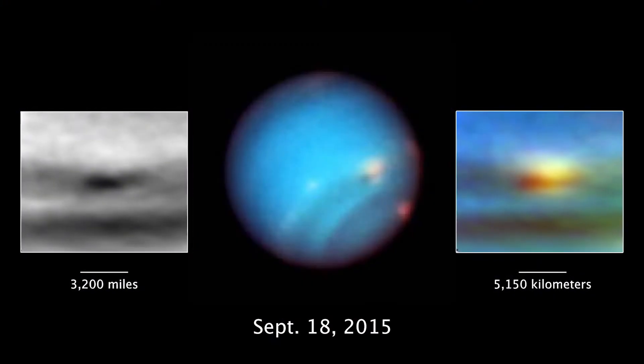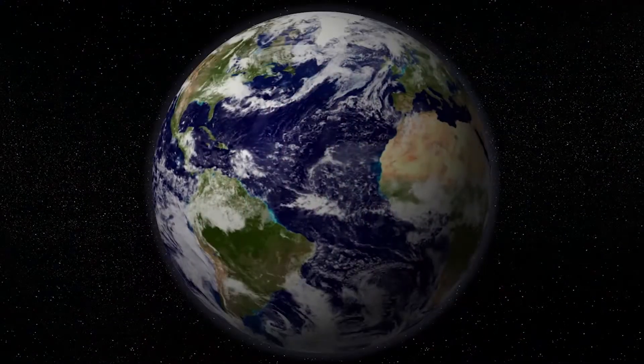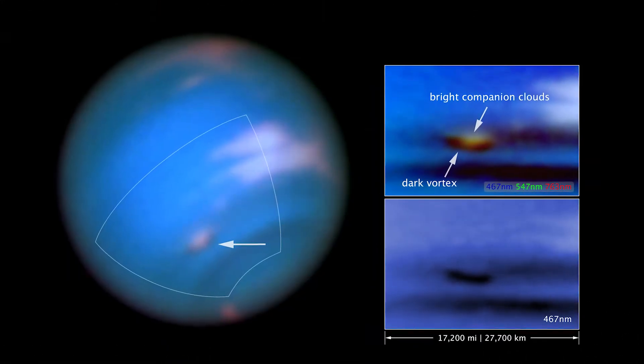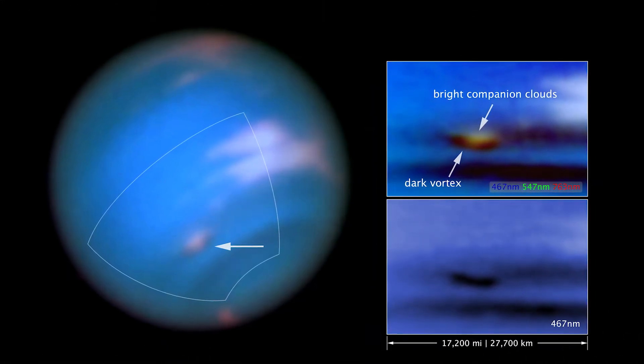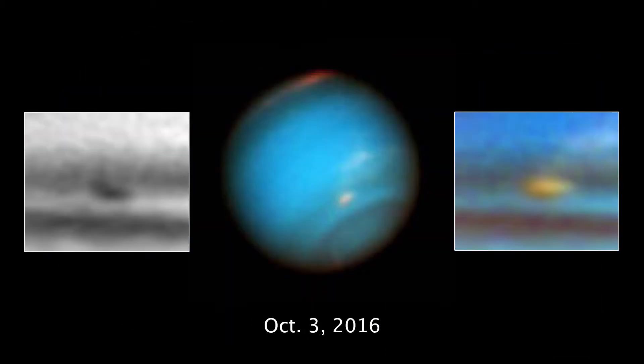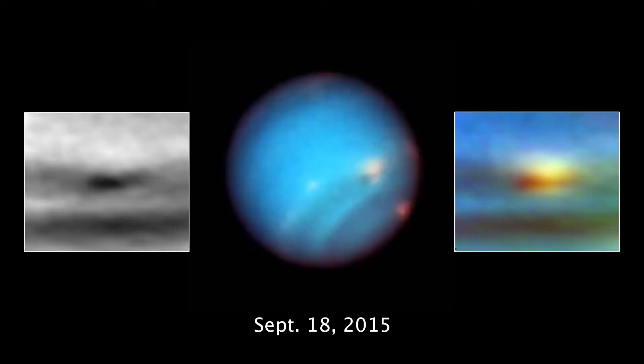In the first image from 2015, the storm is over 3,000 miles across, big enough to stretch across the entire Atlantic Ocean from Boston to Portugal. The storm is dark in blue wavelengths, but overshadowed at green and red wavelengths by nearby companion clouds. The contrast of the dark vortex faded quite a bit by late 2017, though the feature was still over 2,000 miles wide.